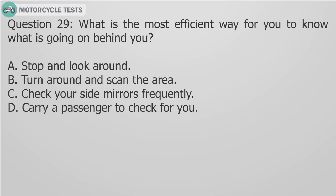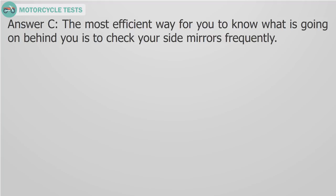Question 29: What is the most efficient way for you to know what is going on behind you? A) Stop and look around, B) Turn around and scan the area, C) Check your side mirrors frequently, D) Carry a passenger to check for you. Answer C: The most efficient way to know what is going on behind you is to check your side mirrors frequently.